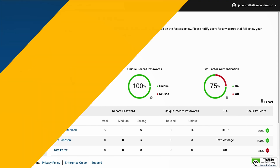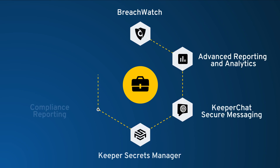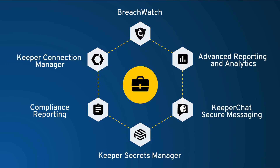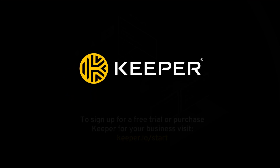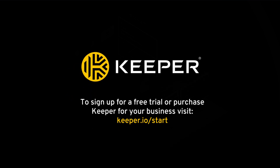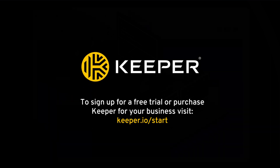There are also a number of secure add-on features available to business customers such as advanced reporting, compliance reports, secrets management, and remote connection management. These can be added to your Keeper subscription at any time. To sign up for a free trial or purchase Keeper for your business, visit Keeper.io/start.